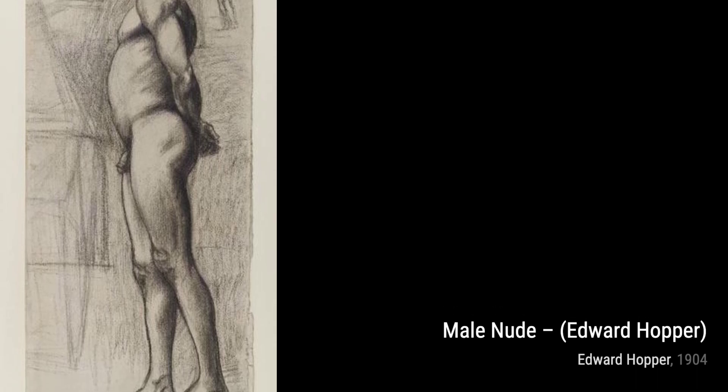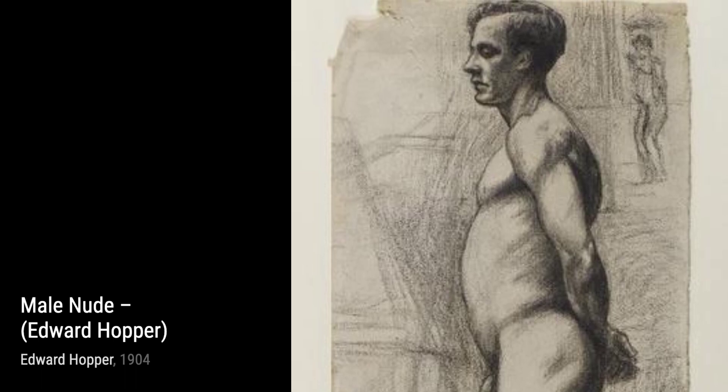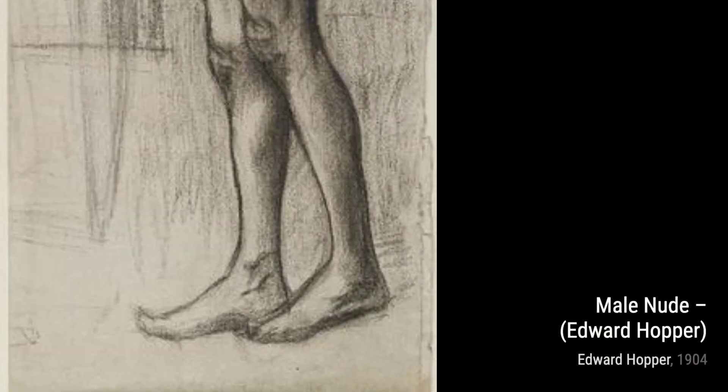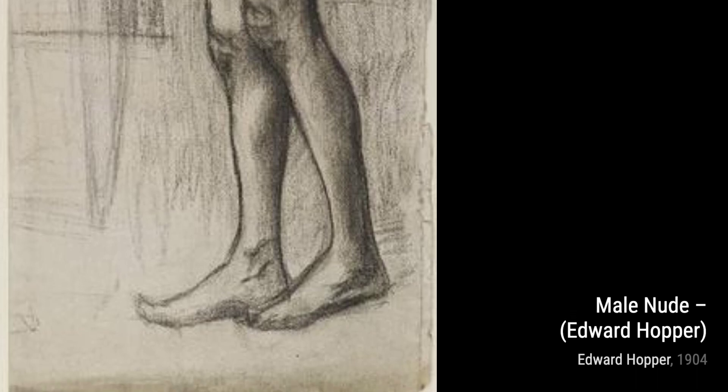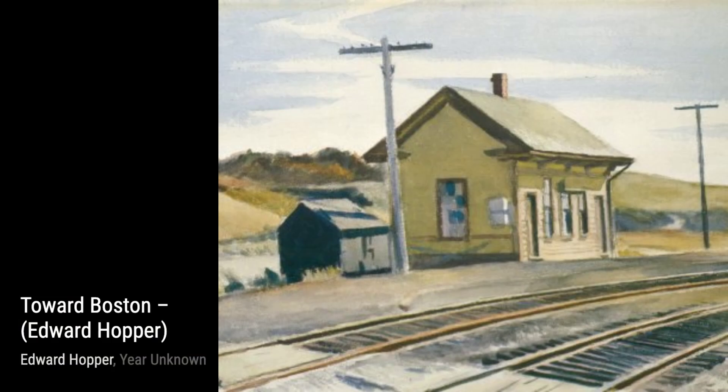Moving on to Capron House. Hopper invites us to explore a historic building, with its intricate details and rich history. It's a painting that celebrates the beauty of architecture. In Charleston, Hopper captures the essence of the city's vibrant streets, with its colorful buildings and lively atmosphere. It's a painting that invites us to immerse ourselves in the energy of the city.